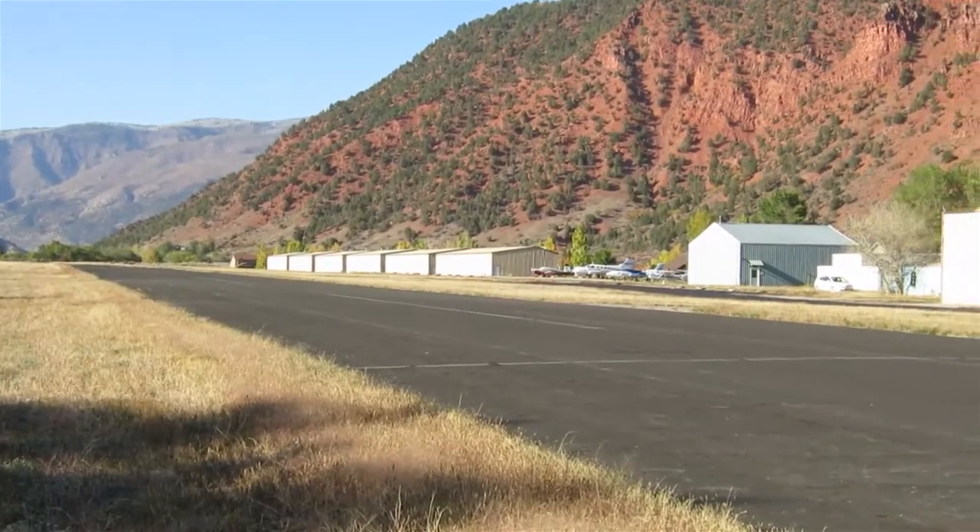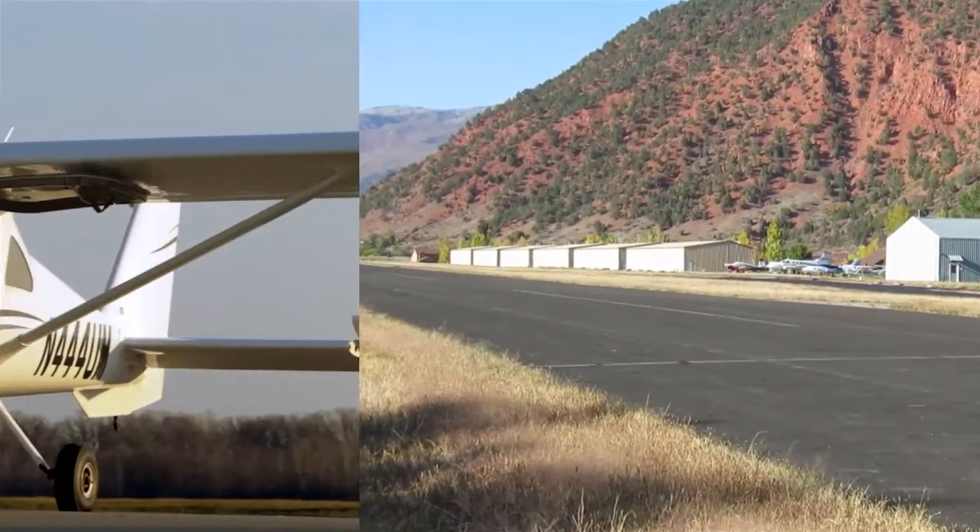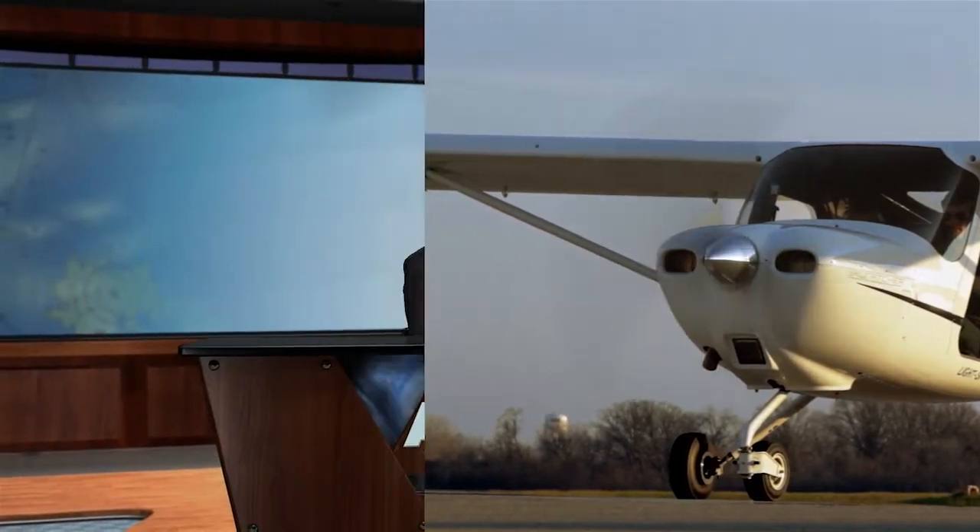Coming up after the break: what's the most challenging airport in the country? And a bit later, how good a trainer is the Cessna Skycatcher? You're watching AOPA Live this week.